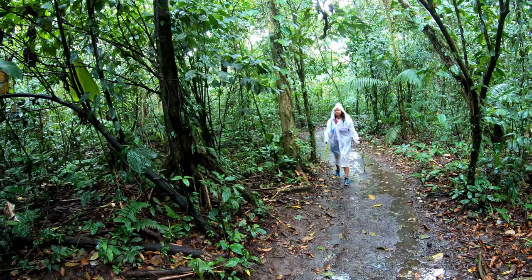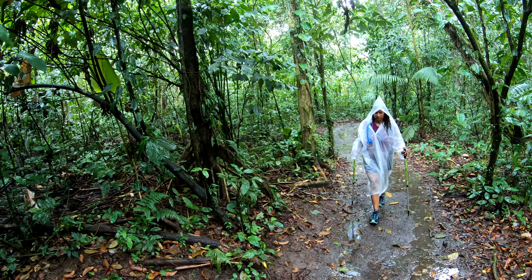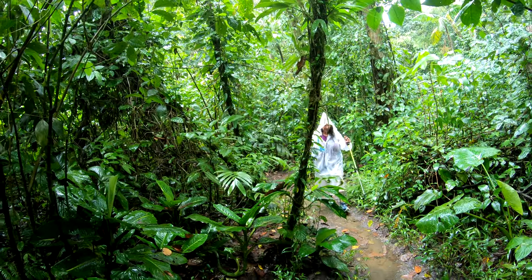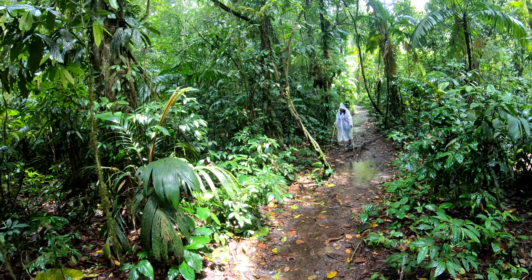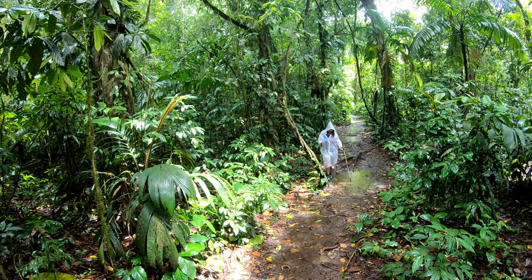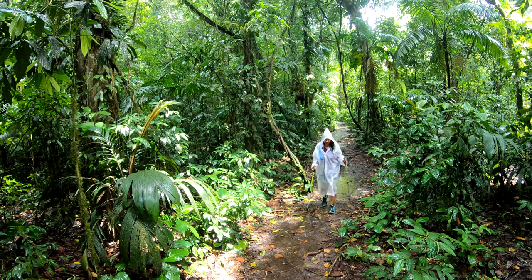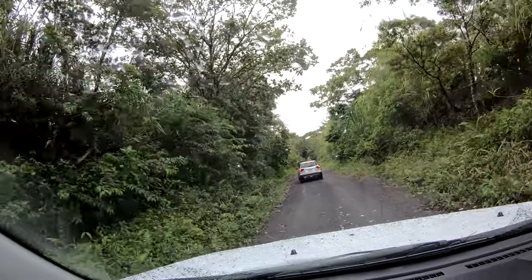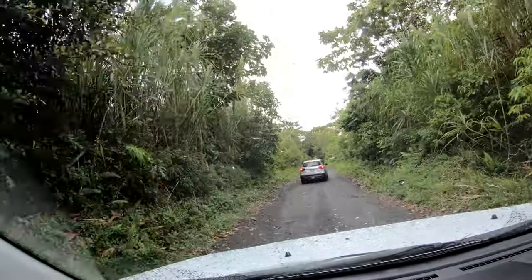I still don't understand why they call this a rain forest. As the sun fought for dominance over the rains, we arrived at the end of the trail. A short 2-kilometer drive is then necessary to get to the entrance of the peninsula section of the park.